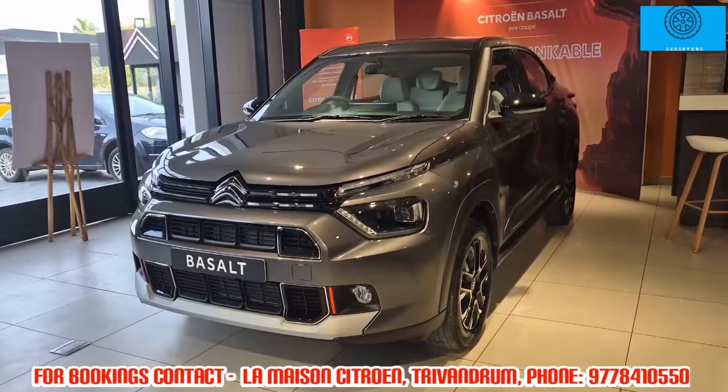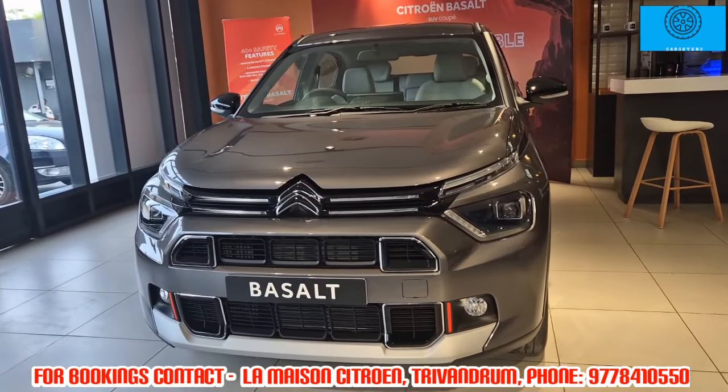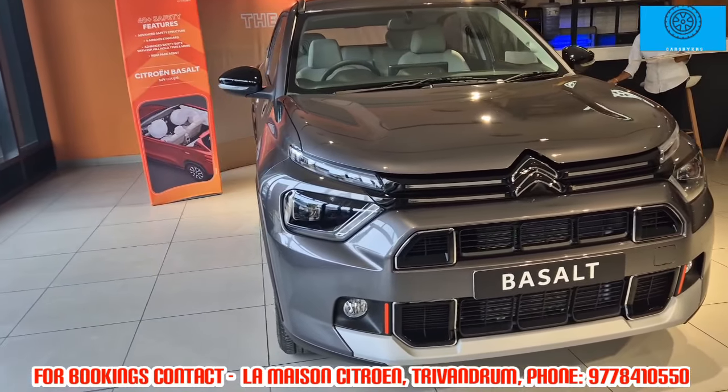Hi viewers, welcome to our channel. In this video, we are going to show you a French car maker in Thiruvananthapuram. It is a French car maker.